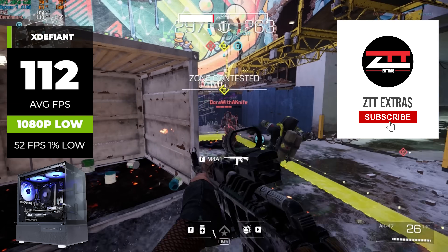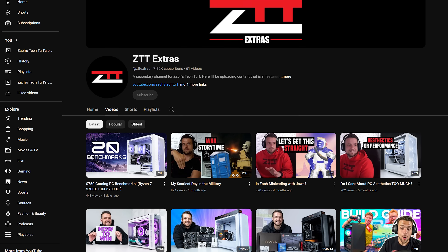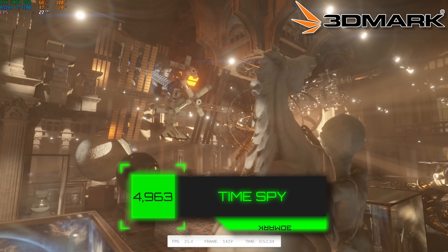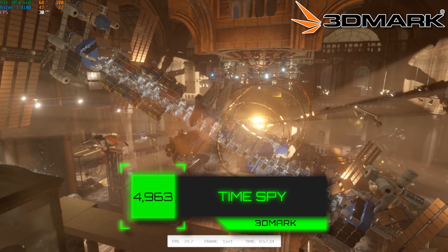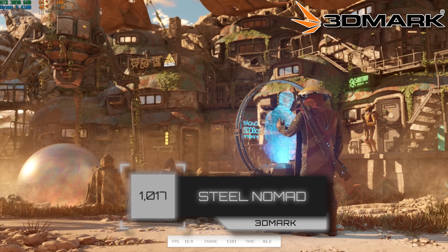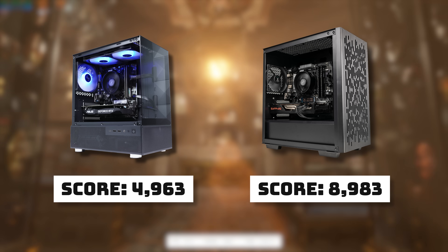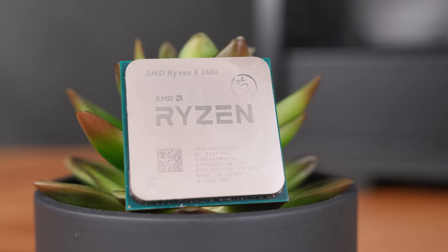Just like I said in the last video, we will have a full extended benchmarking run over on the ZTT Extras YouTube channel — just make sure you're subscribed over there so you see the notification when that video goes live. Starting with 3DMark's Time Spy, this $475 build cranked out a score of 4,963. For Steel Nomad, we just cleared the 1,000 mark at 1,017. Neither of those scores are anything to write home about — our cheaper $400 pure performance video got roughly double that Time Spy score, but that's because we were using some used parts.